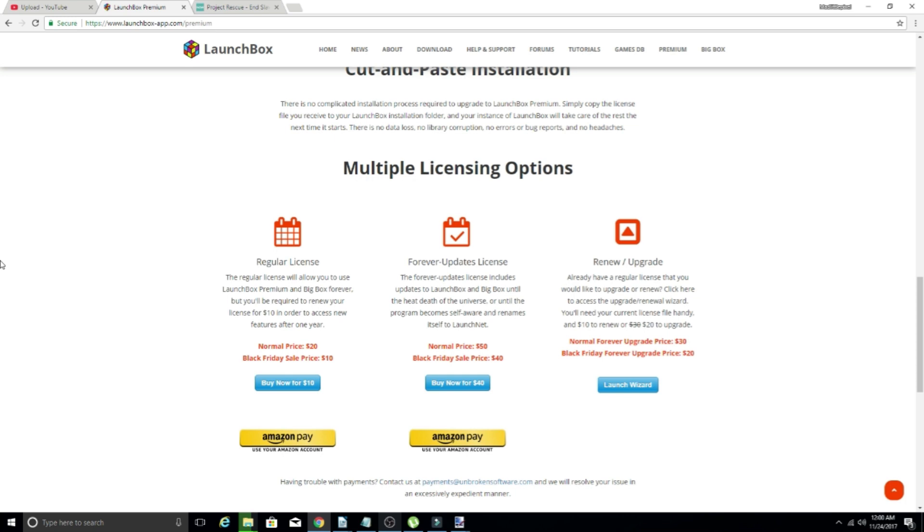Or if you already have a regular license and you want to upgrade that to a Forever license, normally that'd be $30, but today it is $20. I think that is pretty awesome.